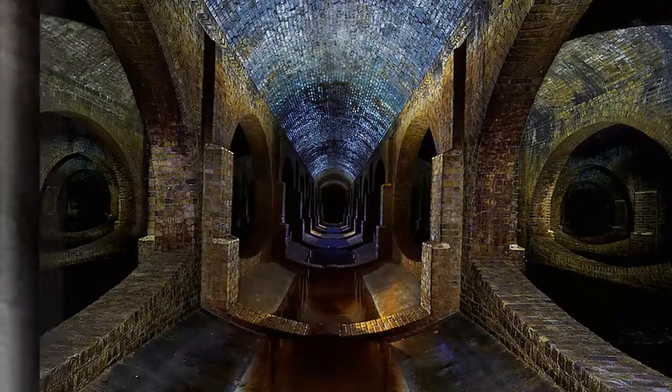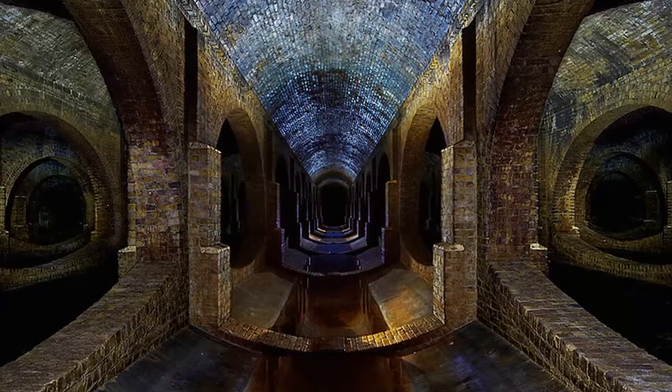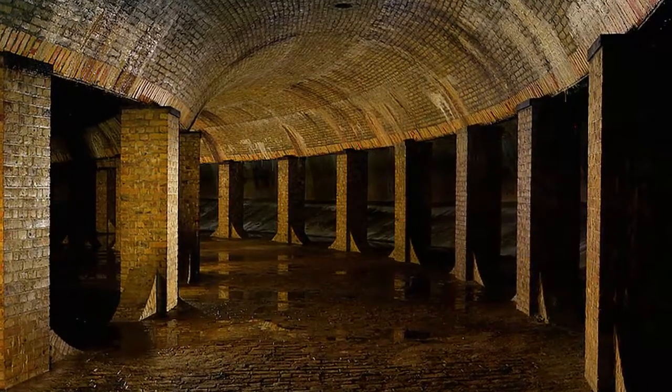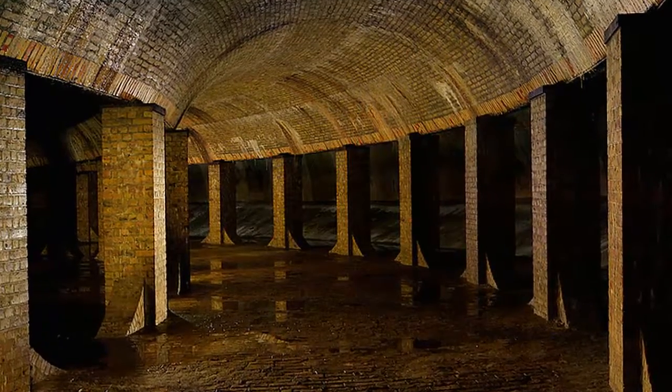The above reservoir, located in Leicestershire, about two and a half hours drive north of London, was not used for storage of drinking water and so not technically a cistern, says Emmett. Instead, this was part of the waterworks and served as a filtration mechanism. The structure was built in 1896.